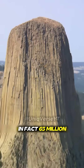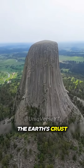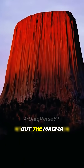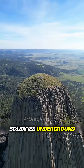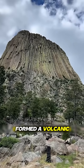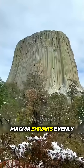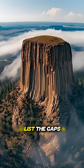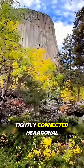In fact, 65 million years ago, under pressure inside the Earth's crust, underground lava surged to where Devil's Tower is located. But the magma didn't erupt — it cooled and solidified underground, forming a volcanic plug. During the cooling process, magma shrank evenly, and along the direction perpendicular to the lava flow, gaps formed to create these tightly connected hexagonal pillars.